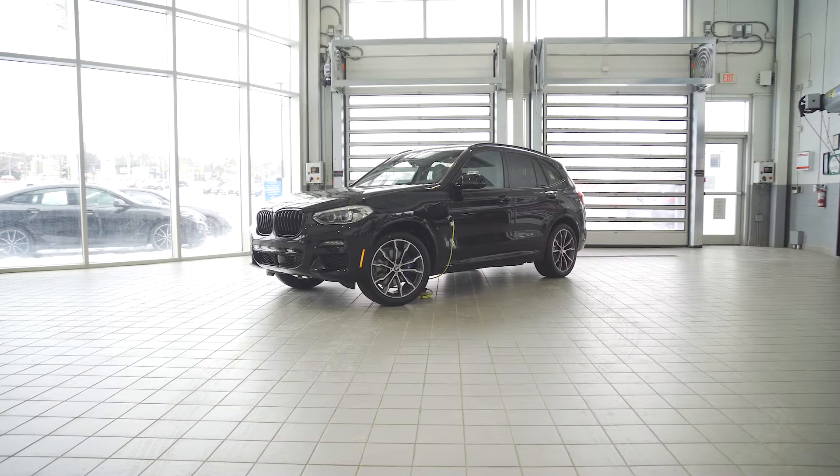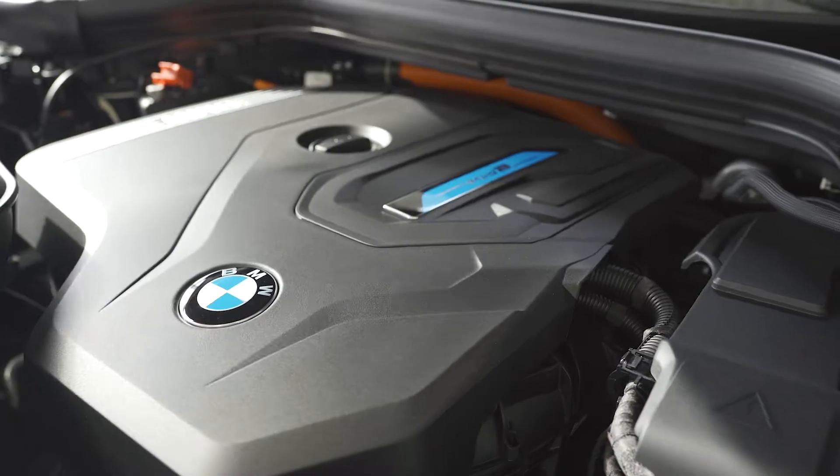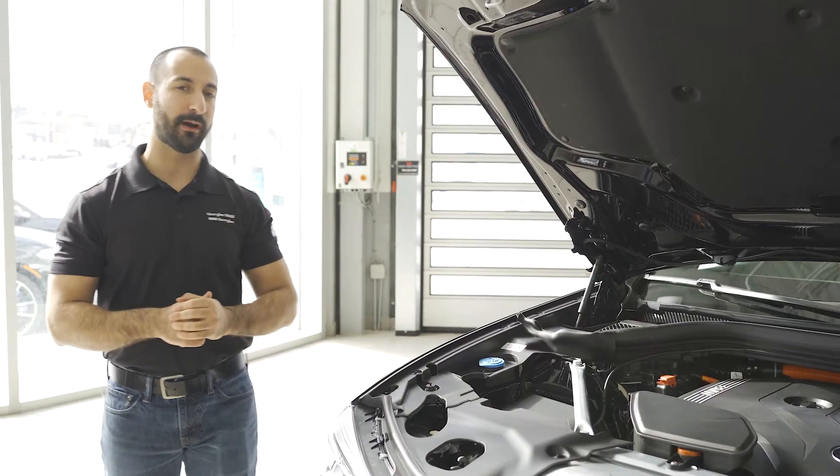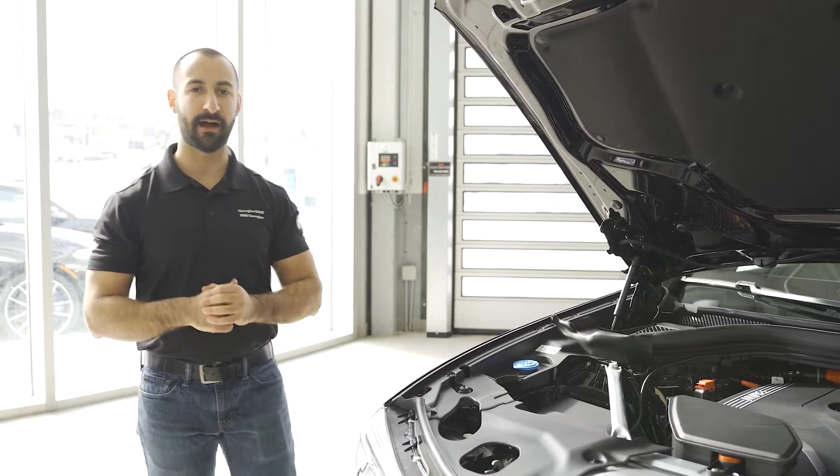Let's talk about the power specs for this X3 30e. It still comes with the 2.0L turbo engine mated to the electric engine, pumping out 288 horsepower and 310 pound-feet of torque, giving this plenty of power to get up and go.